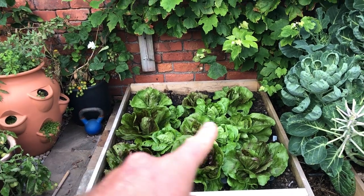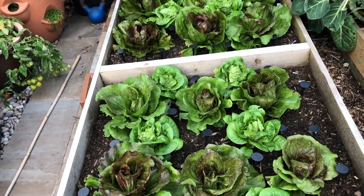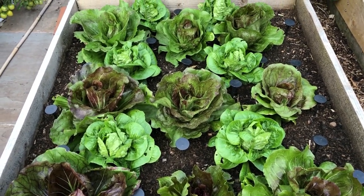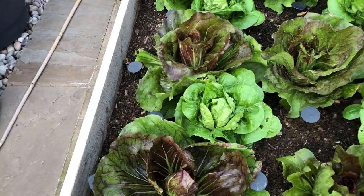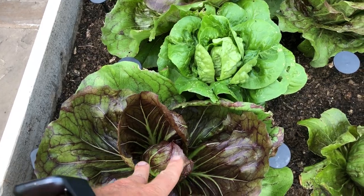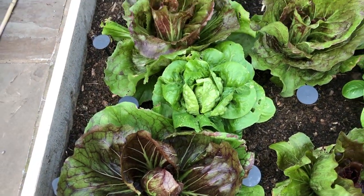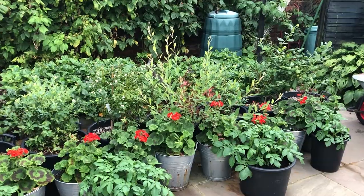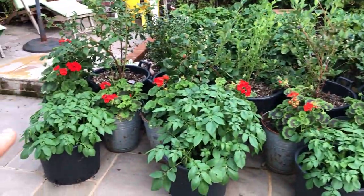These are all radicchios interplanted with little gems, and I'm quite pleased with this interplanting. They're about the same size plants now, but these radicchios will soon need more space - and these little gems are only a week away from harvest, so that's just perfect. It's worked really nicely.